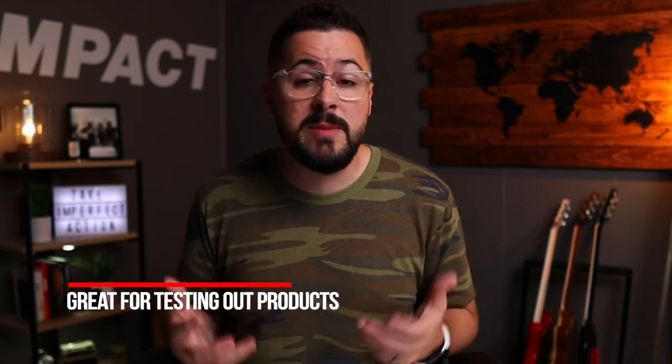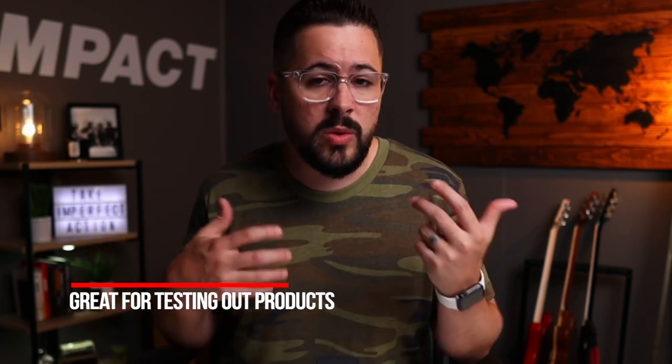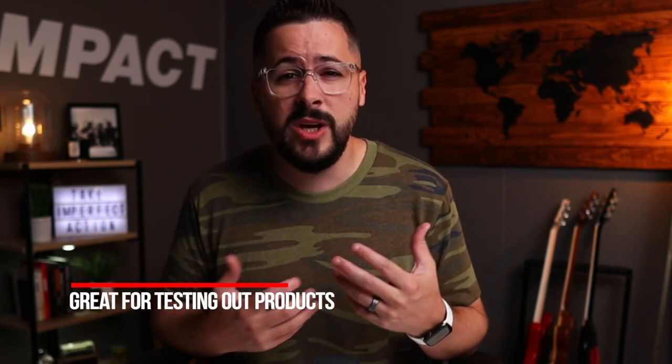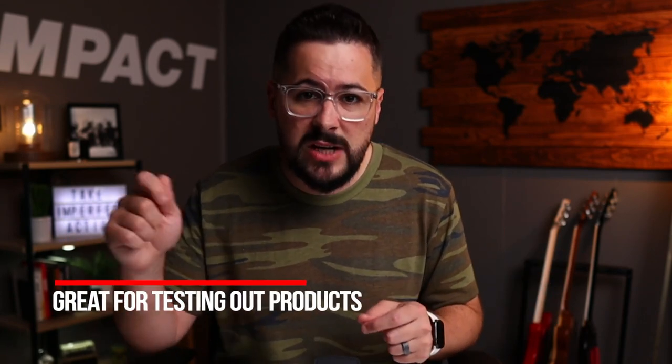Number two, a general store is great for testing out products. A strategy that a lot of people teach is that you start with the general store and test out a lot of different products. When we're talking about print-on-demand or apparel, you can test out a lot of different niches and t-shirts, find one that really takes off, and then transition over to a niche store.